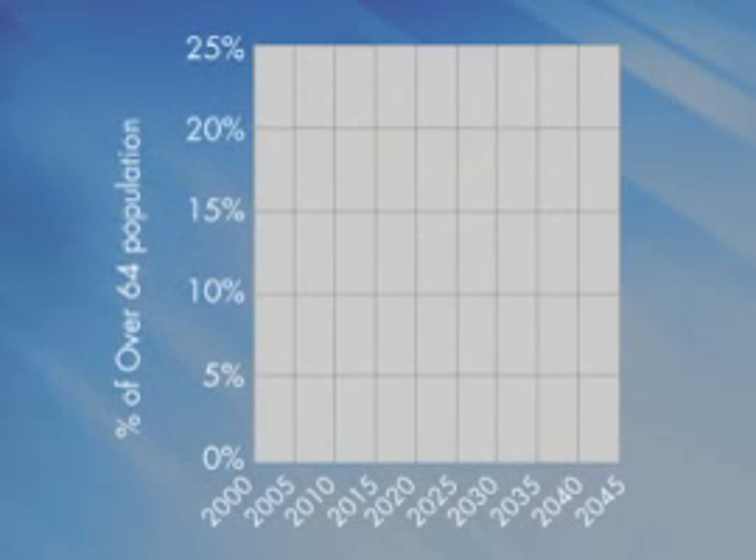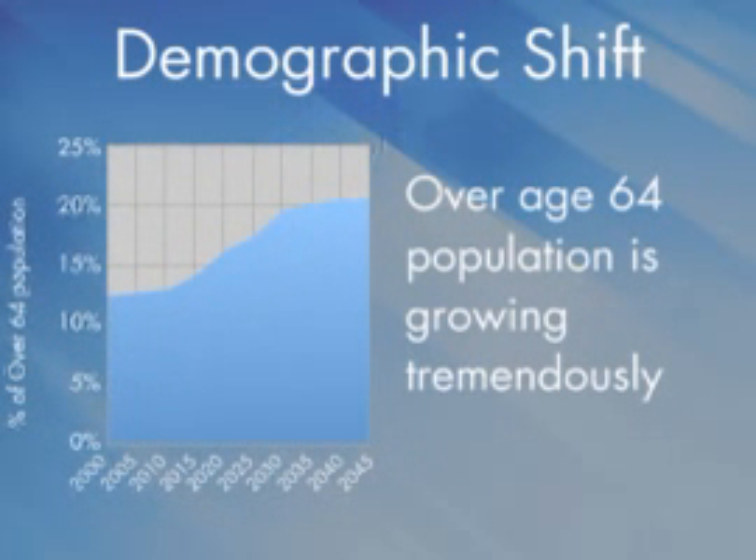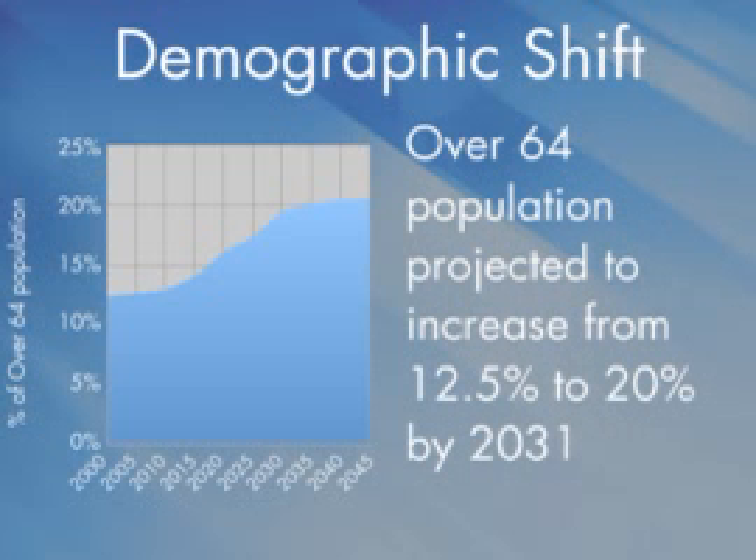That means this population segment demands significantly more healthcare services than middle-aged adults. The over-64 population is growing tremendously. According to analysis of the U.S. Census Bureau's Census 2000, the CDC, and the National Center for Health Statistics, the over-64 population segment is projected to increase from 12.5 to 20 percent by the year 2031.